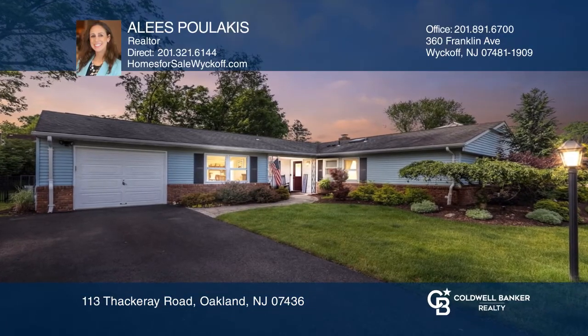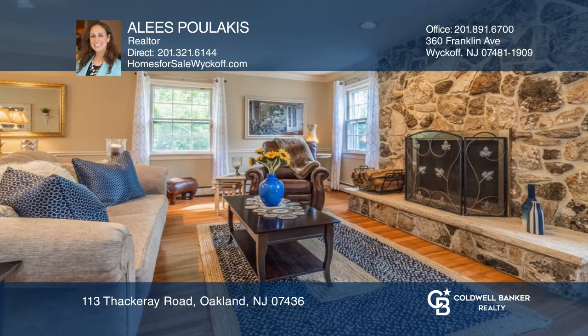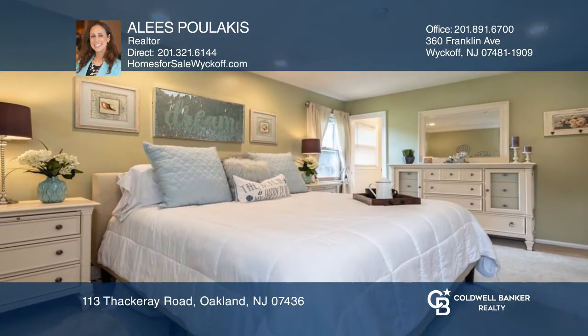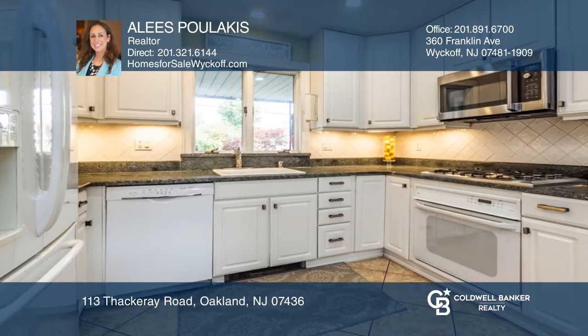Welcome to this beautiful and updated three-bedroom, two-bath ranch home on a cul-de-sac street. Located in a prime area of Oakland, the home features hardwood floors, a fireplace, and a master suite.